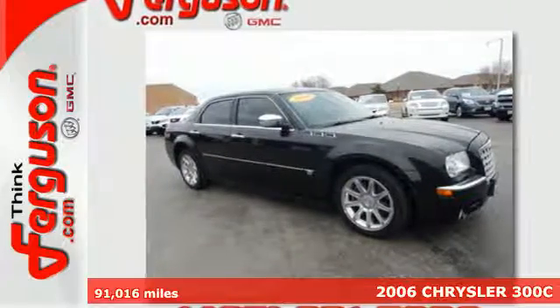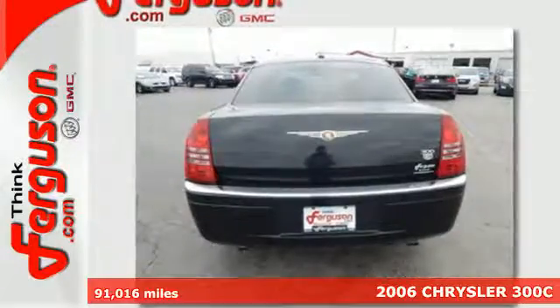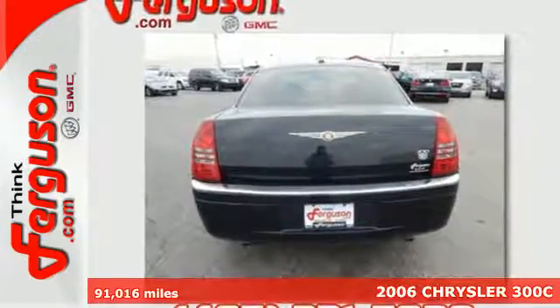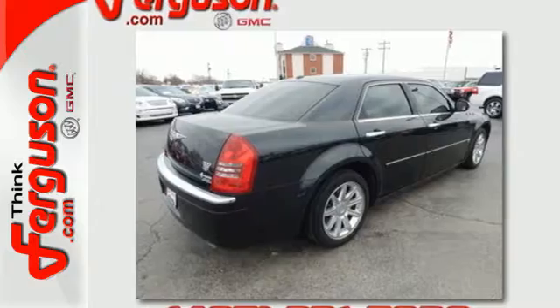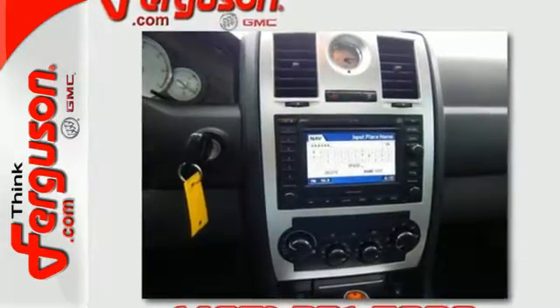Here's a 2006 Chrysler 300. Standard amenities include a tachometer, electro-luminescent instrumentation, overhead console with storage, power windows, and a premium CD audio system.